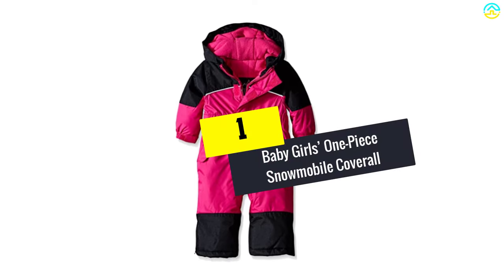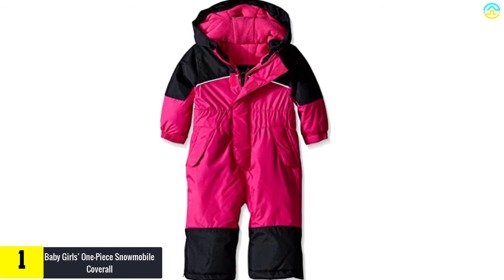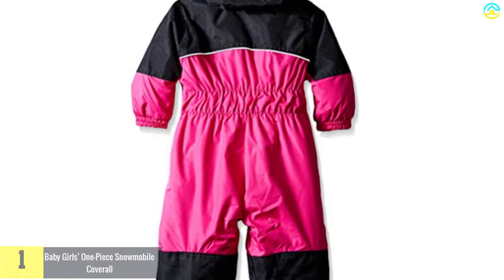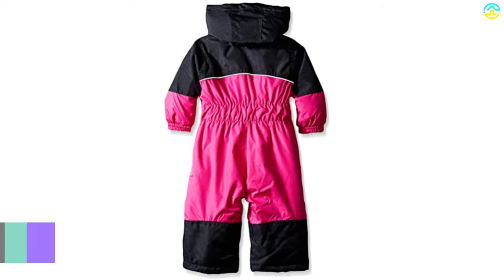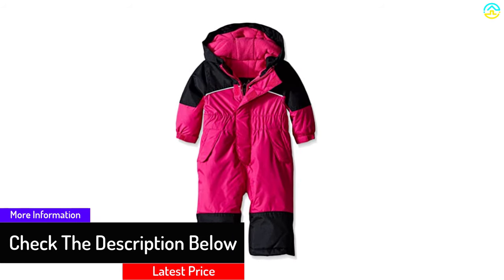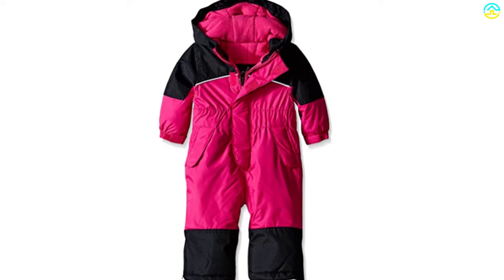And finally, at number 1 we have the Baby Girl's One-Piece Snowmobile Coverall. This adorable one-piece snowsuit is meant for baby girls — it is the exact one I bought for my friend's baby shower a few months ago and she completely loves it. The baby snowsuit has a zipper closure and a half zip placket. I loved how it has gaiter closure openings at the leg. The snowsuit has zipper cuffs that are boot accessible and pockets at the sides. The material used is 100% polyester and it is machine washable.